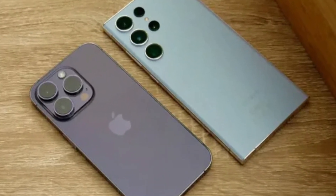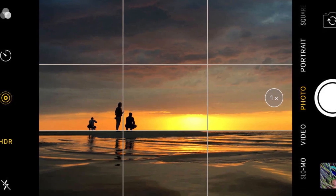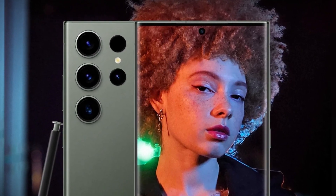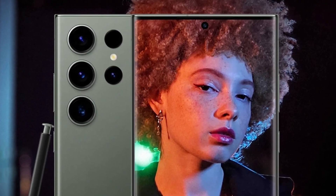In low-light conditions, both phones perform admirably, but the iPhone's new lens coating helps reduce the flare and artifacts that can appear in night photos. Samsung, on the other hand, continues to struggle slightly with oversaturated greens in its images, but this is only noticeable when directly comparing photos side by side.